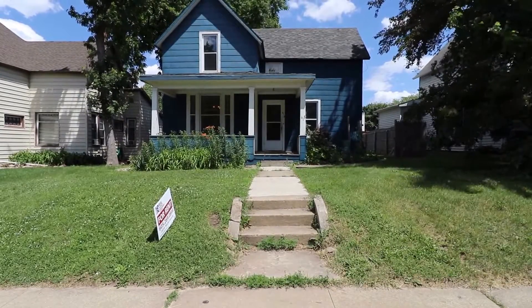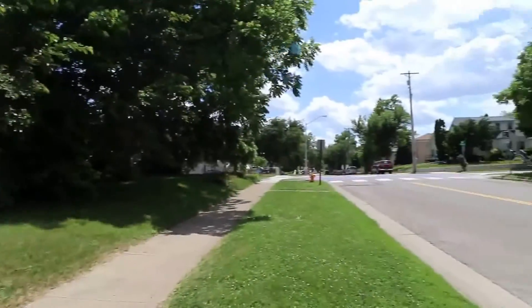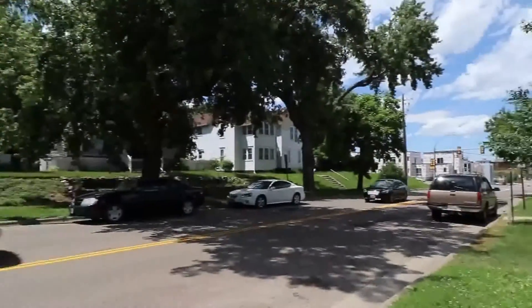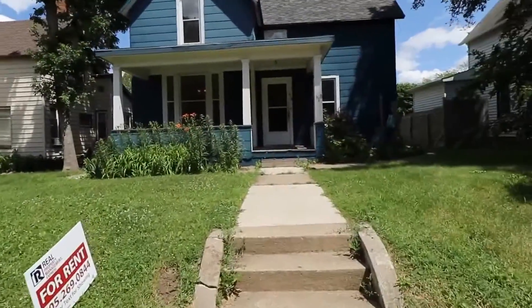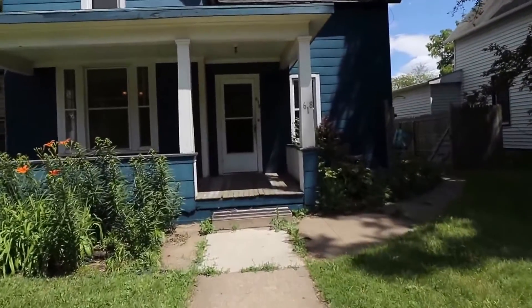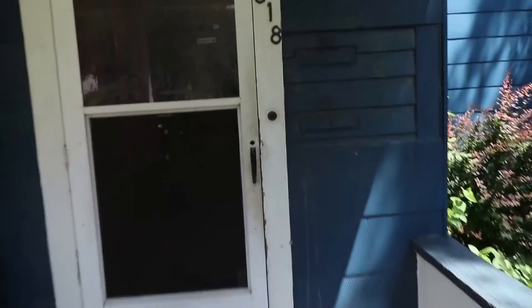Here we are at 618 South 2nd Avenue, one bedroom, one bathroom. These are your would-be neighbors. It's very close to downtown, just a couple of blocks to the downtown amenities, very convenient. Let me give you a quick tour inside.